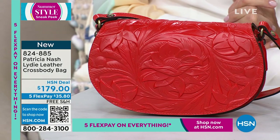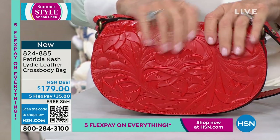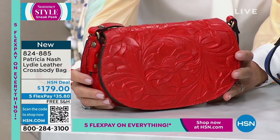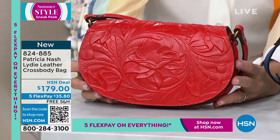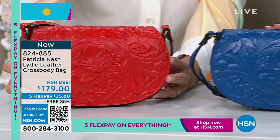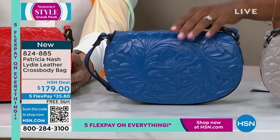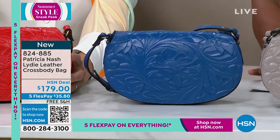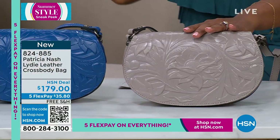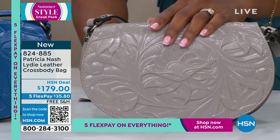This is going to be the first bag of the show we're seeing with all the tooling. Remember, five FlexPay on everything, and you've got free shipping on this bag. It's called the Liddy. It's leather, it's crossbody. You're seeing it there in bright coral, in the center we have sky blue — it's a richer blue — and then this one is stone. I love the tooling in the stone; it gives it real texture where you can see almost a darker and lighter tone.